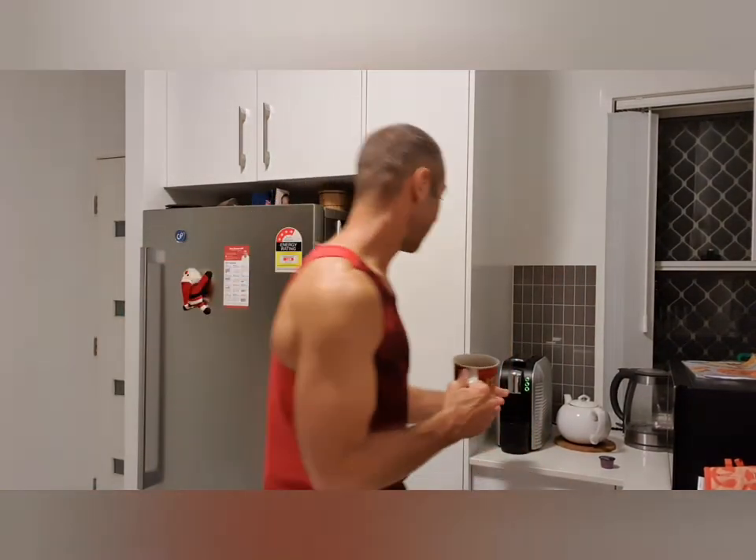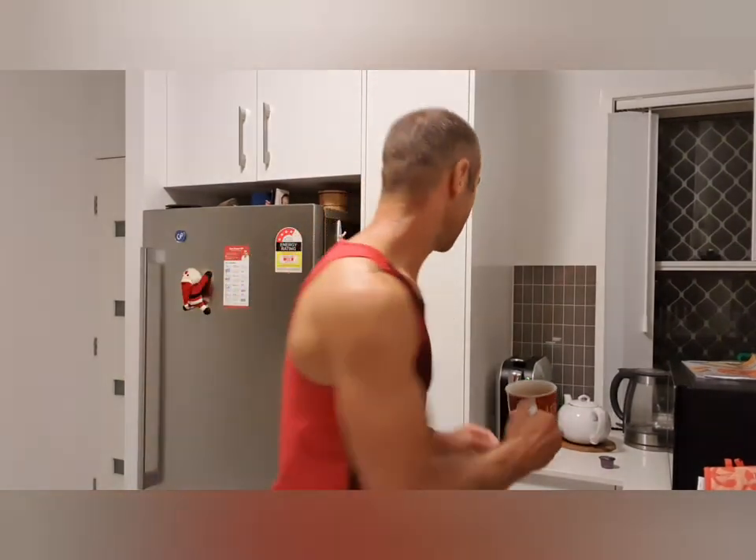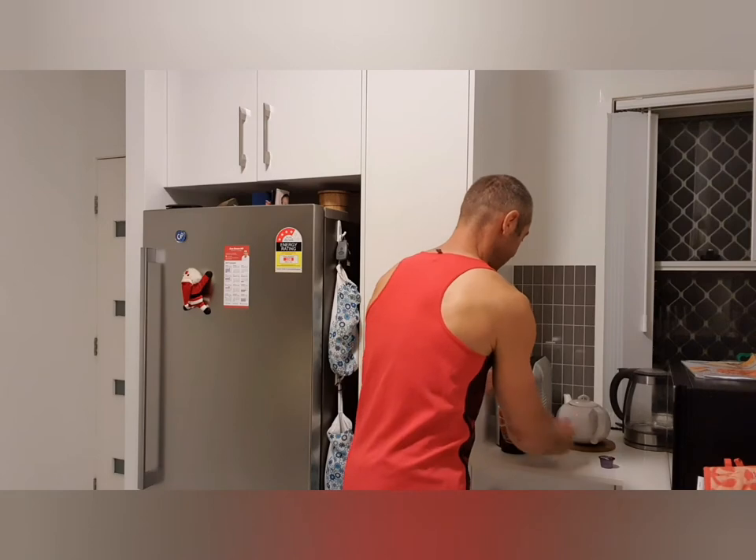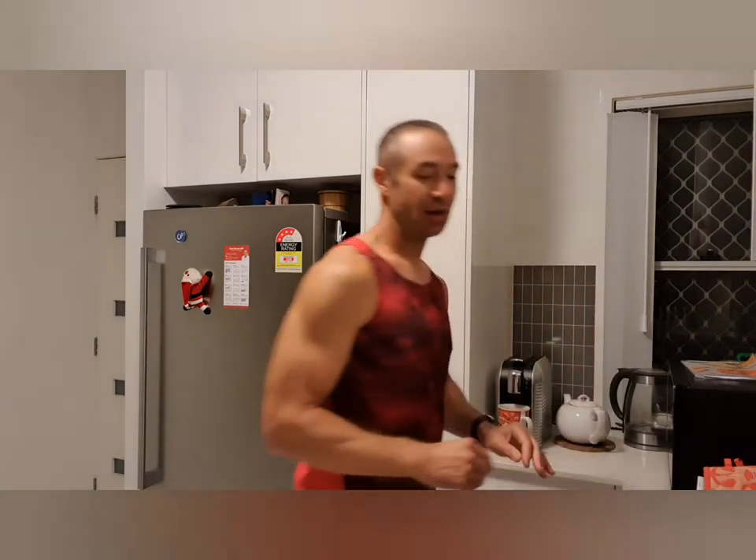I've already got the salt and cayenne pepper in. In the middle of making the coffee I add the MCT oil so it mixes in easily. Let's start the coffee machine.